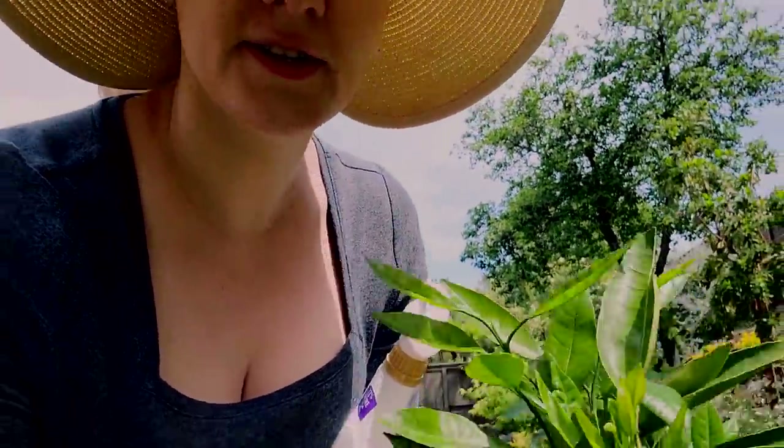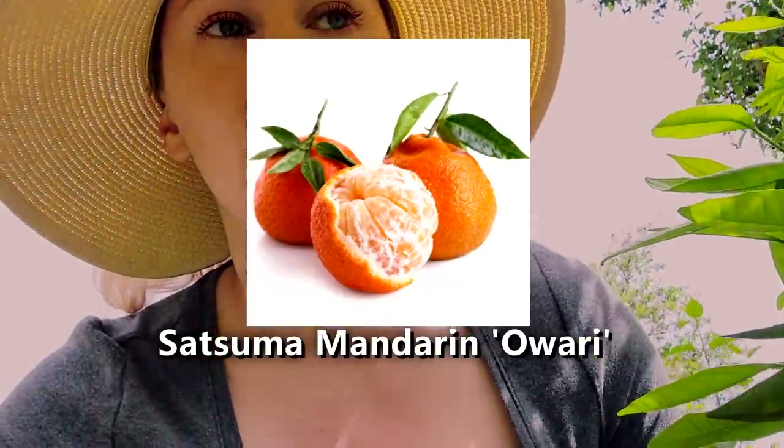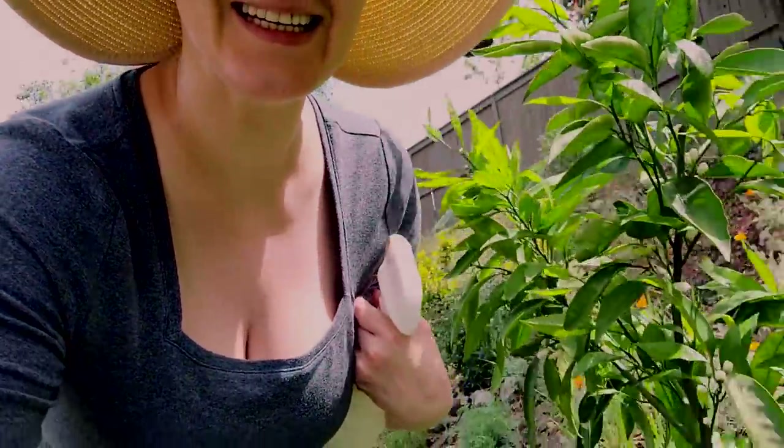I also have a citrus tree right here — I have a mandarin. It's an Owari, one of those with a very soft skin type of mandarin. Last year it gave us about eight mandarins, and it's tiny, so small. But it produces a good amount, especially considering it being the third year of its life here. It's doing pretty good.